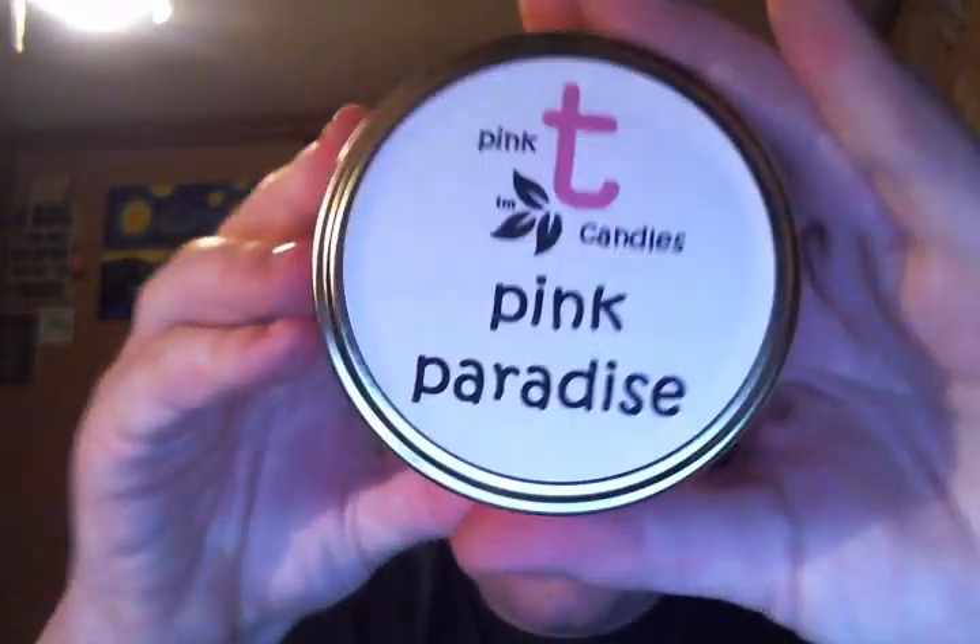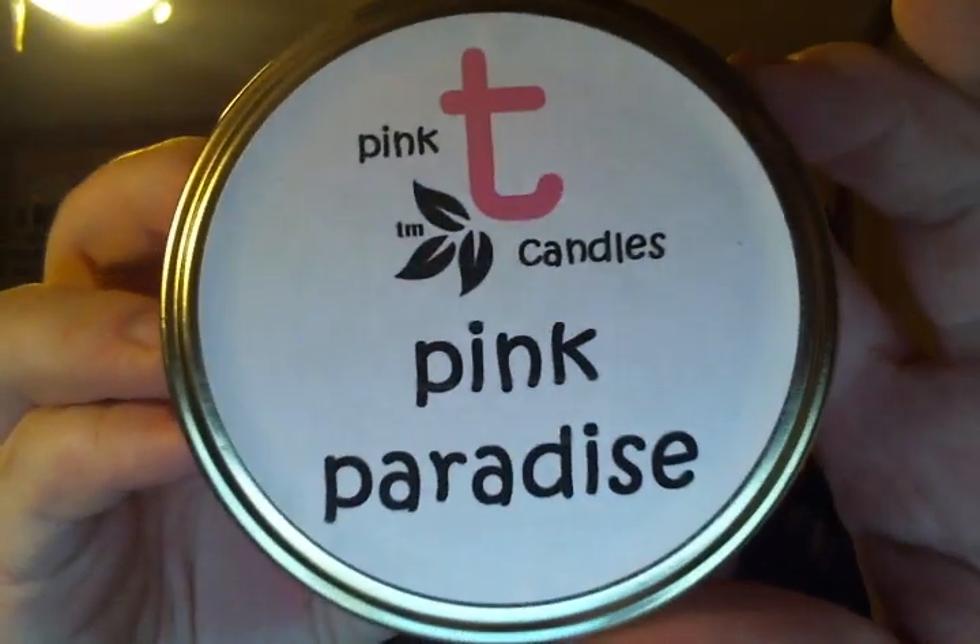So let's go ahead and see. The first thing that I have is one of her candles, and this is what the label looks like. It says Pink Tea Candles, Pink Paradise. It is a 16-ounce jar. I'm going to read the description on her website, or on her Facebook page — and it's also a Facebook store.